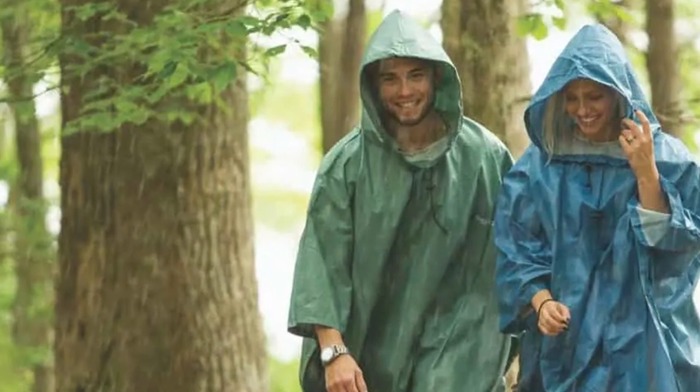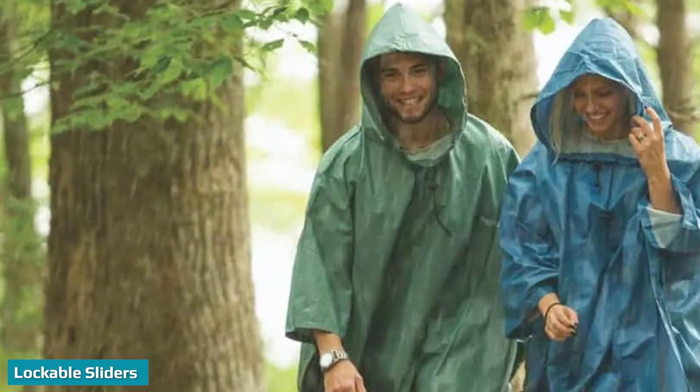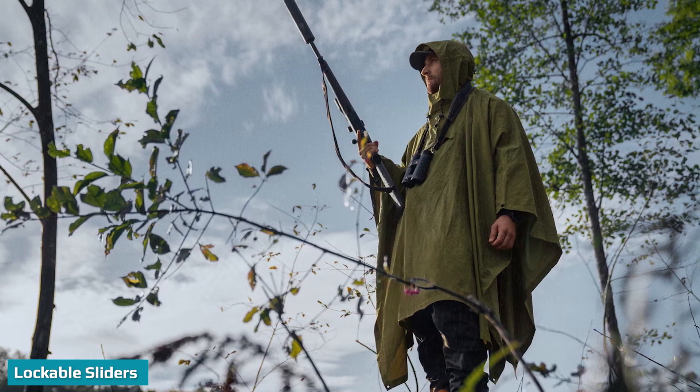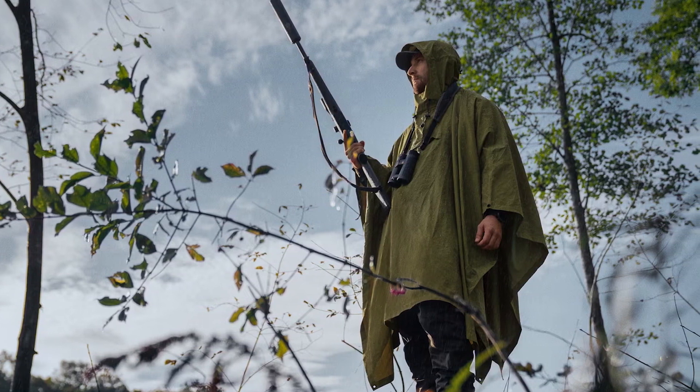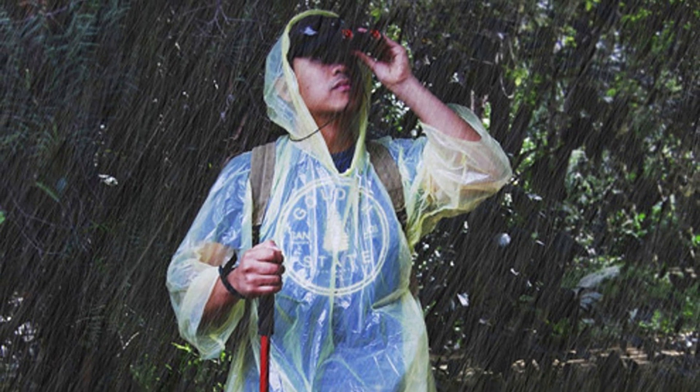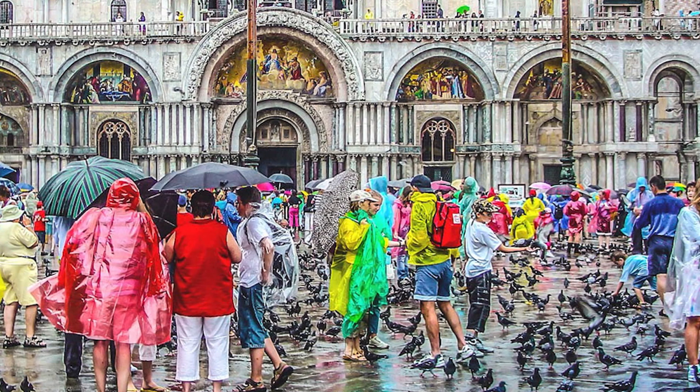Ponchos flap around in the wind. This gets particularly annoying while hiking in heavy winds or while cycling. The poncho can flap around and slap against your body, gear, and itself — it gets noisy and irritating. Wind can blow into the poncho through the bottom or sleeves and inflate it like a balloon.